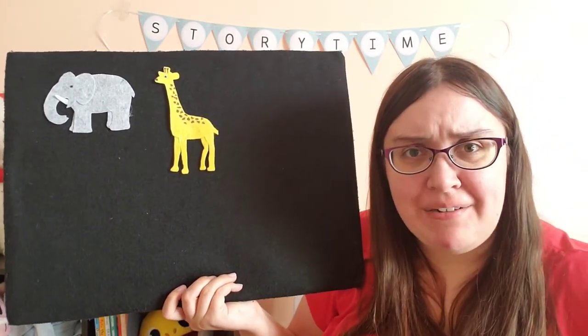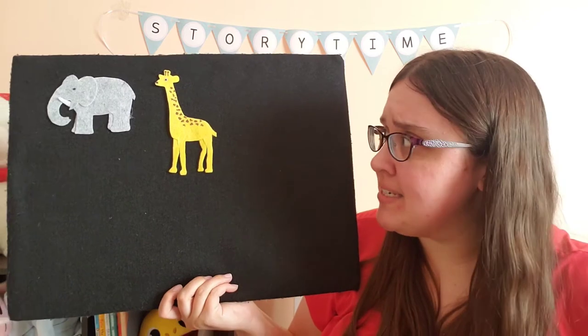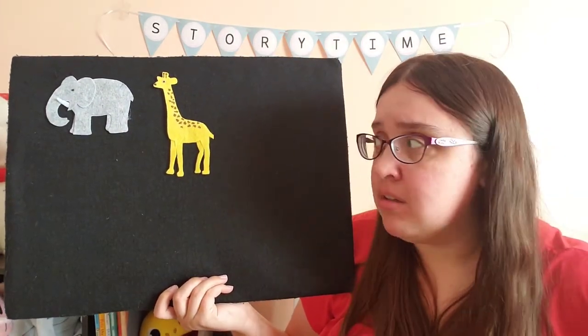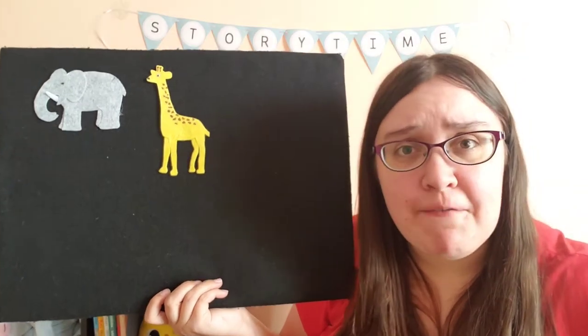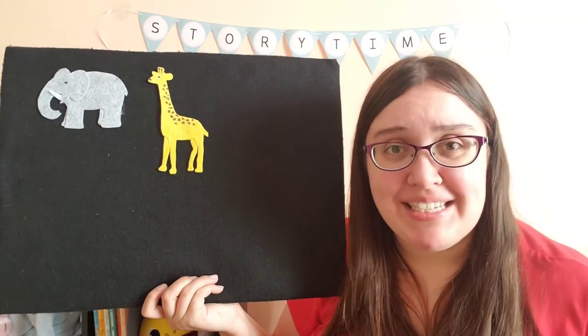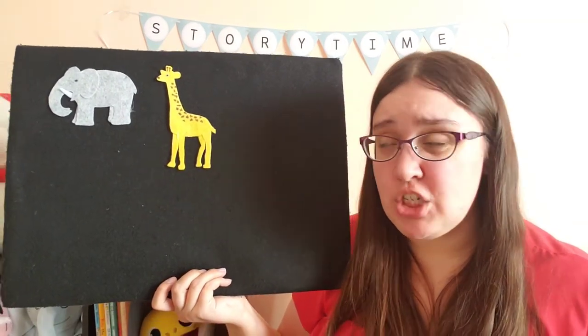It's a giraffe! A giraffe sounds like a cool pet — but it's so tall. It's too tall to fit in my house. Oh no. I'm gonna have to send that animal back too.